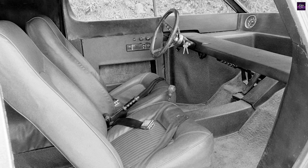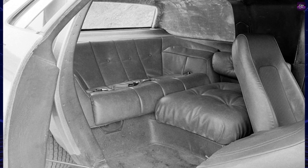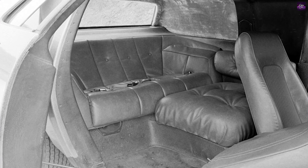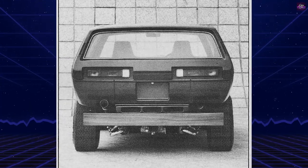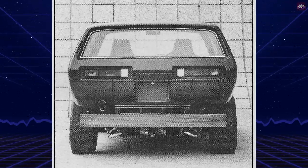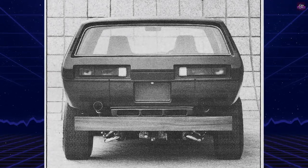The Brubaker Box was assembled on a complete Volkswagen Type 1 chassis. Due to the extended length of the body compared to that of a standard Volkswagen Beetle, the foot pedal assembly was relocated forward and up from the standard position. The fuel tank was moved from the front to the center of the vehicle for increased safety.